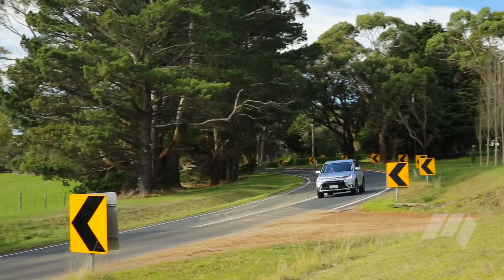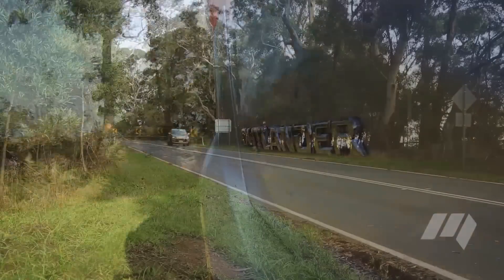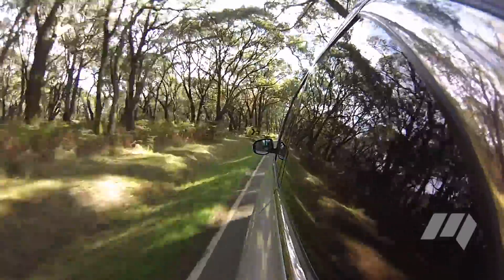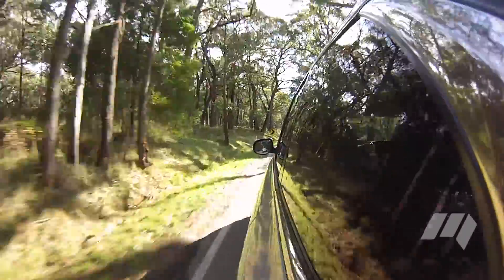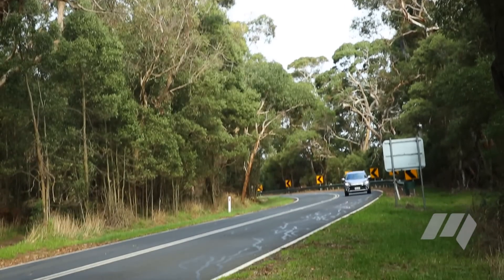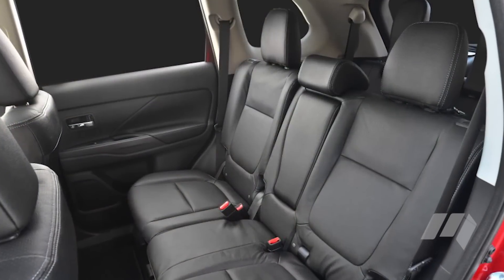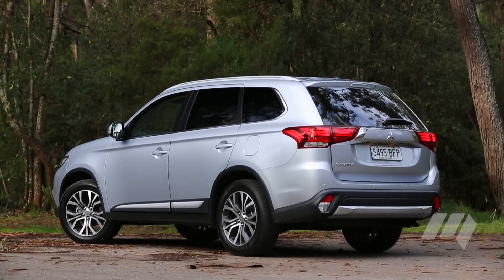What most impresses about the Outlander is its quietness on the road — an acoustic windscreen, better sealing, and revised damper tune all contribute to this. Considering how fatiguing noise can be on our coarse road surfaces, this is an important feature. Another is the amount of space in the cabin — adult passengers will fit comfortably into the second row, and lift the tailgate and you'll find plenty of luggage space.